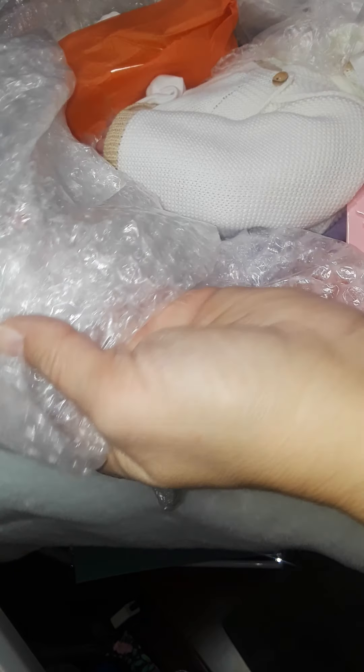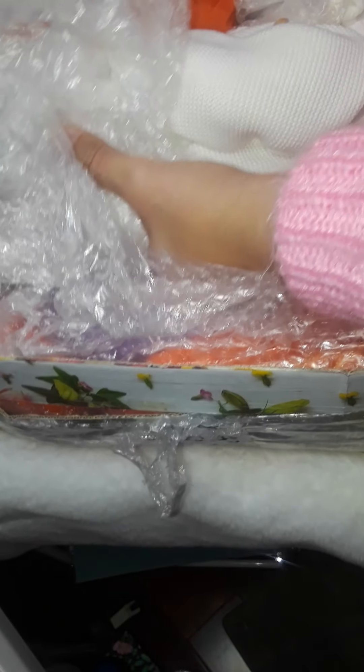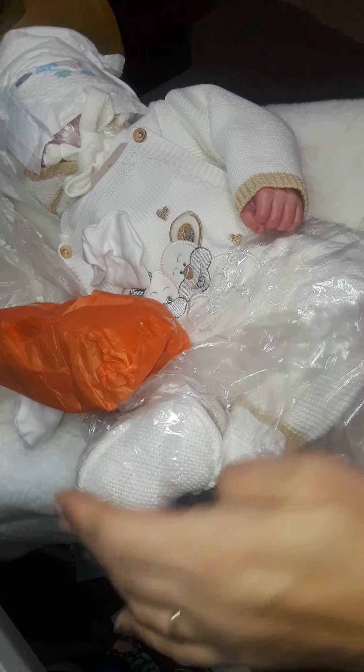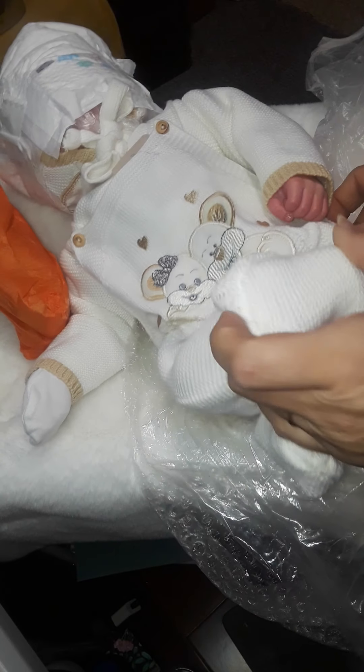It looks like the packaging is here. Oh my goodness, she's so pretty! Look at her sweater, oh my goodness. Let's take everything out of the box — looks like she's okay. Oh my goodness, this is such a beautiful outfit. Thank you, Carmen. Oh, look at her little hand. She's so beautiful.